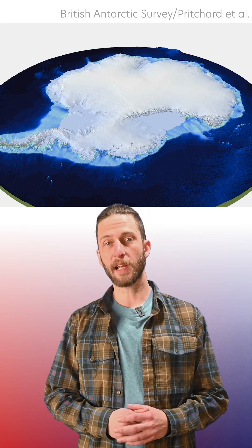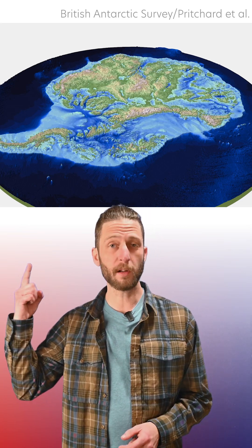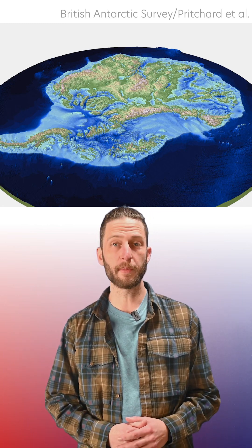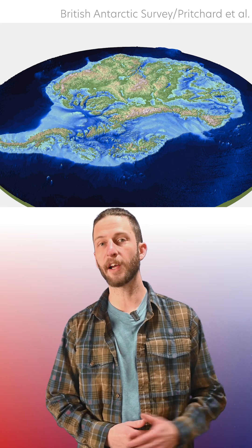Antarctica is sometimes called the frozen continent, but this is what it would look like underneath all the ice. This is the result of a new study updating a huge collection of measurements to fill in the entire map in higher resolution.